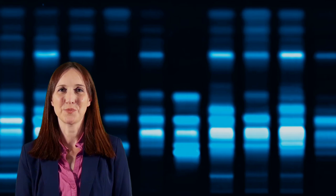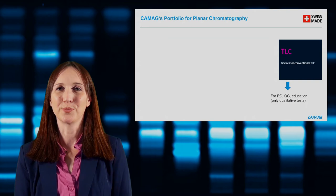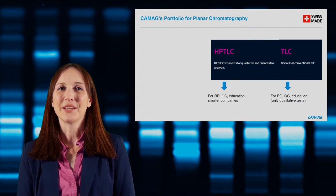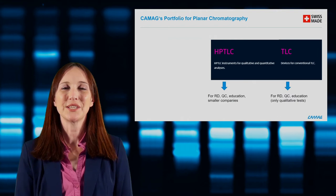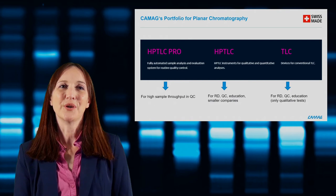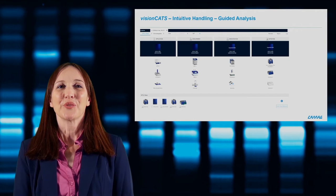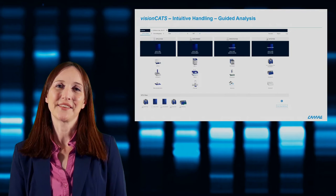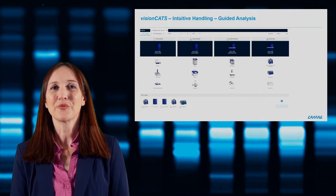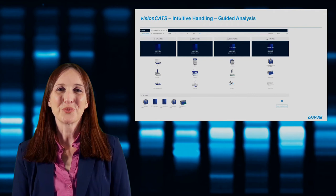The HPTLC Pro is the first fully automated system for HPTLC, designed for routine QC labs with high sample throughput. All three segments are supported by the same software, VisionCats — CAMAG's HPTLC software, which also supports manual steps for reporting purposes. It is also possible to have a combination of TLC, HPTLC, and HPTLC Pro steps. With the entire HPTLC Pro system, you have the full automatic HPTLC options.